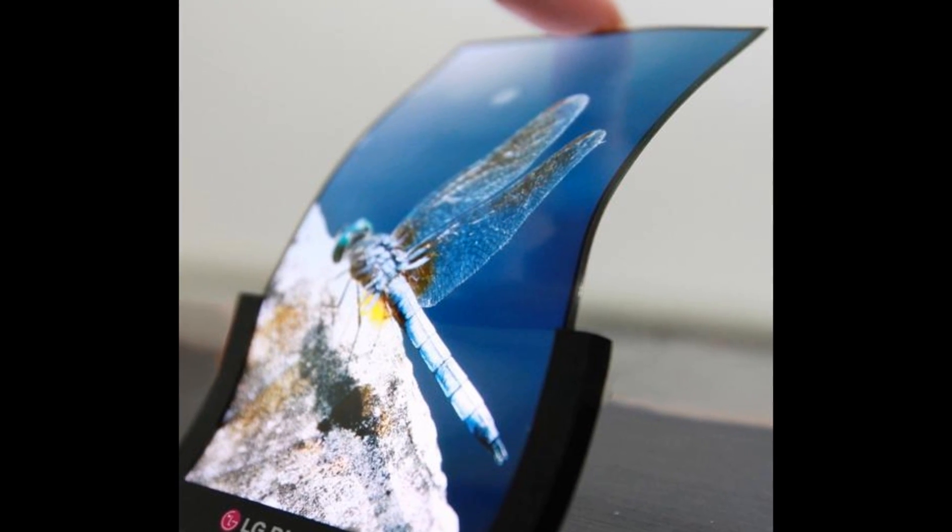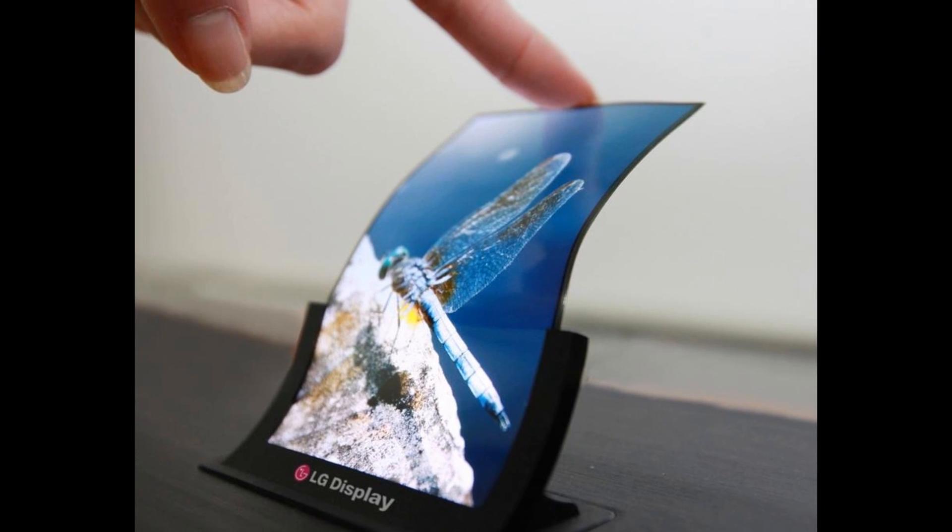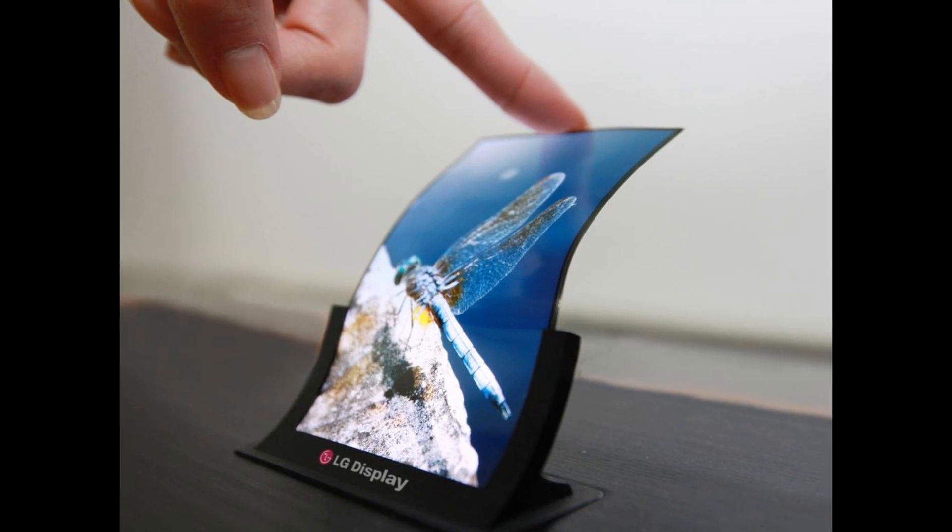It was earlier this year that Samsung showcased a flexible phone in a demo, and announced that it will be coming soon to the public.